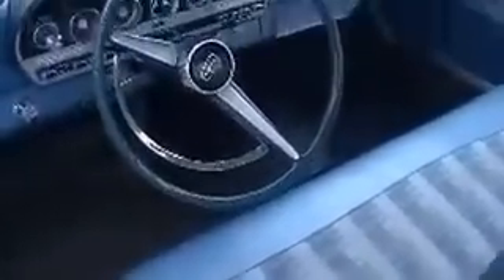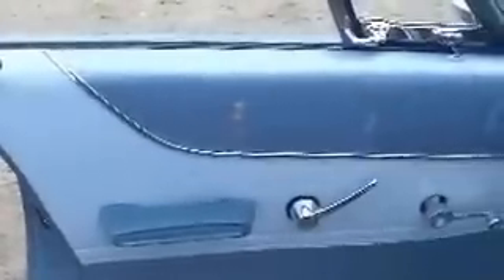The interior is in really nice condition. Each of the door panels is really excellent. The push button transmission, popular in Chrysler products of the day. Nice quality interior. Door panels in really nice shape.